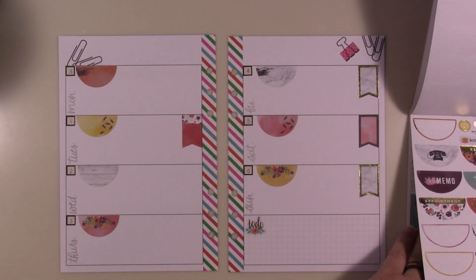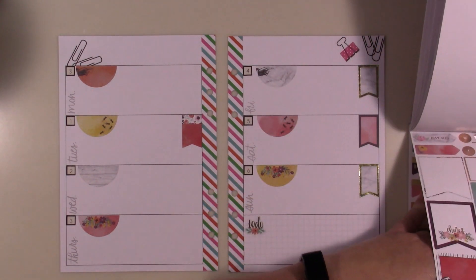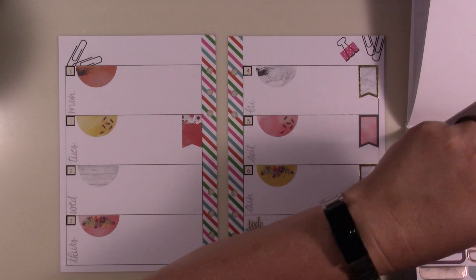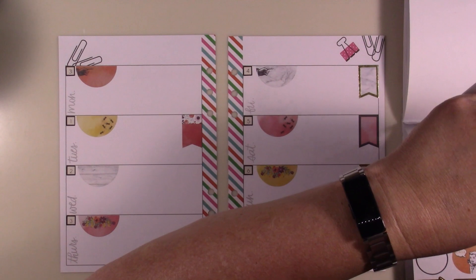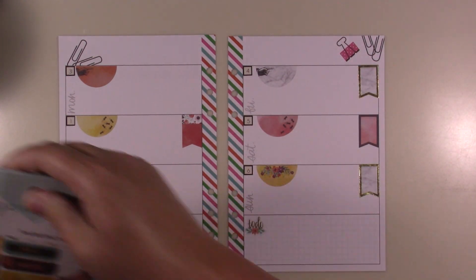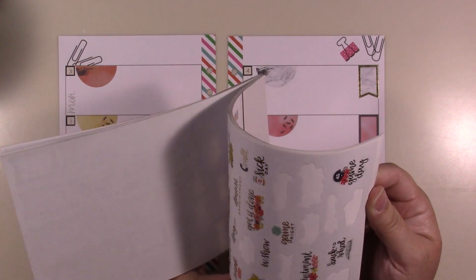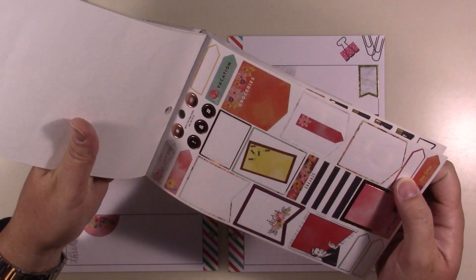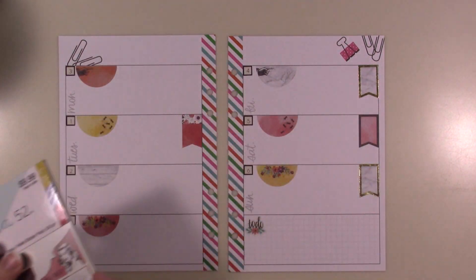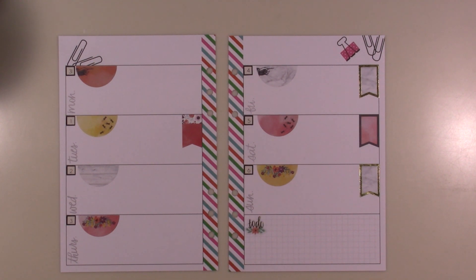Now I'm going to do some decorations. I think all my functionals are done — but wait, do we have any decorative stickers in this book? I think I may have chosen the wrong book; this is mostly a functional book. I thought there were some others in here — this is not going to work. I'm going to have to look for another book, so I'll be right back and hopefully I can find something that matches these stickers.